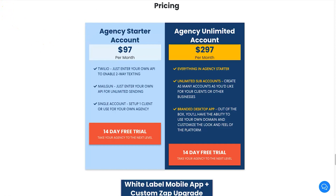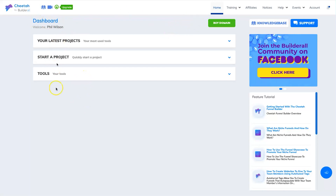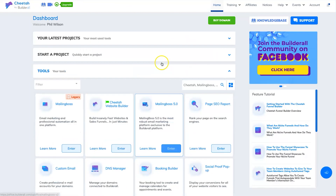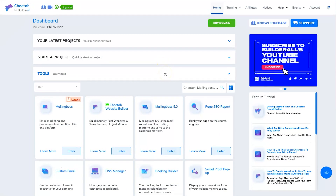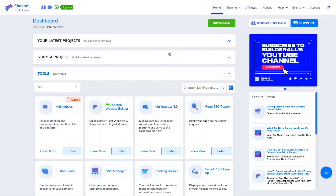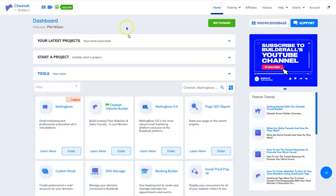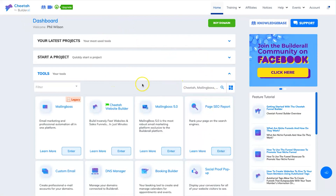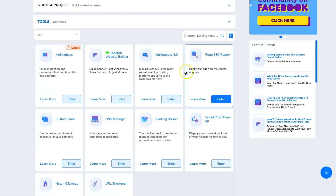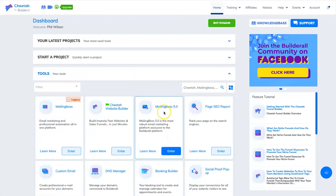Now let's jump behind the screen. Here we are in the Builderall dashboard — it's quite nice and clean. To see all your tools, just click the down arrow and there they are. This account is on the Cheetah plan. I should mention that Builderall's affiliate program requires you to be an active user, which they didn't make clear — they basically took my commissions for about five months without telling me until I logged in and checked. That was pretty shady, but at $16.90 per month the Cheetah plan is still really good value.